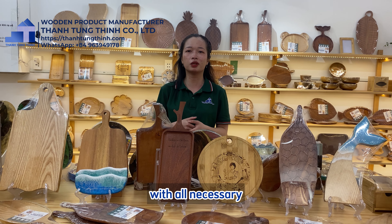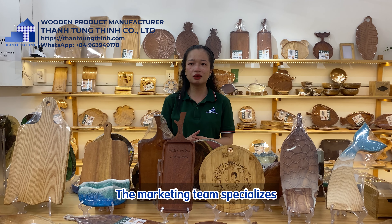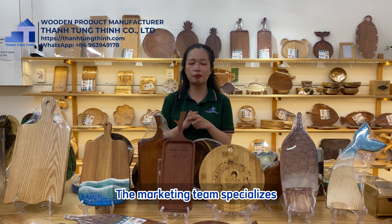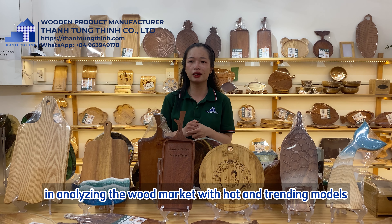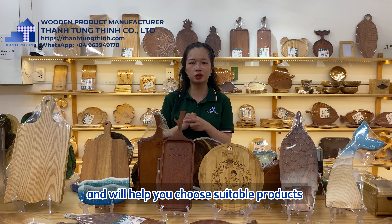We have basic set trays and special set trays: square trays, round trays, animal set trays, plant set trays — the kinds of trays that any shop and restaurant needs.